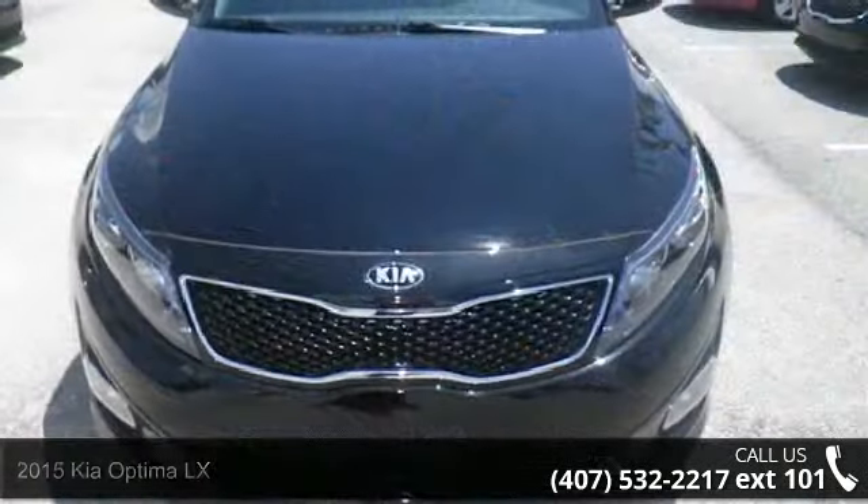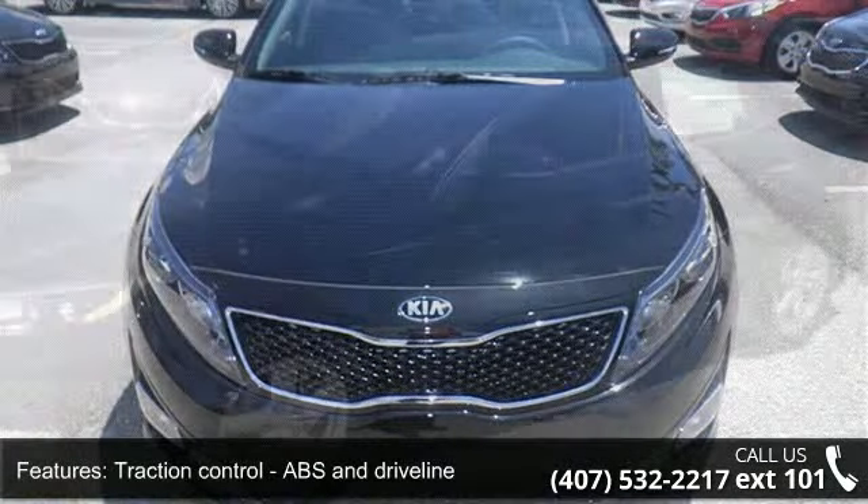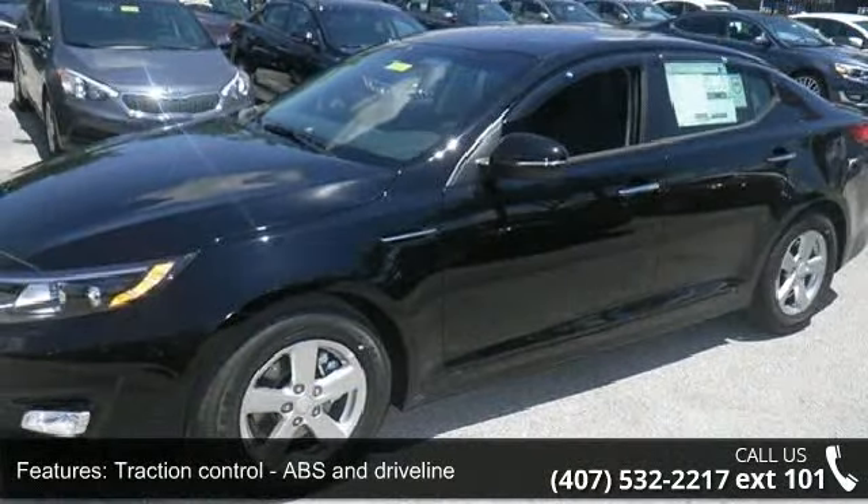Arrive in style with this 2015 Kia Optima LX. If you are looking for an automobile with great features, look no further.